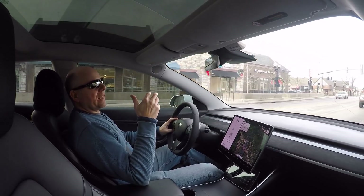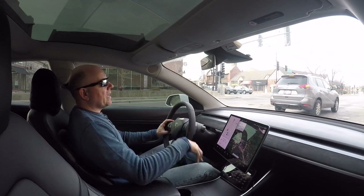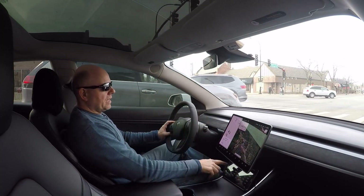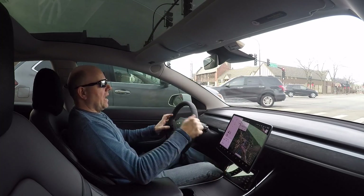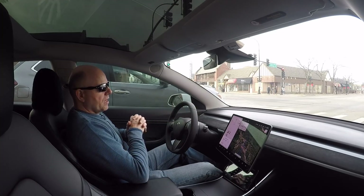A lot of that can be seen in the battery voltage sag, and I'll be doing another video explaining voltage sag — what it means, how you can read it on the Scan My Tesla app, and how to apply that to your ownership experience.